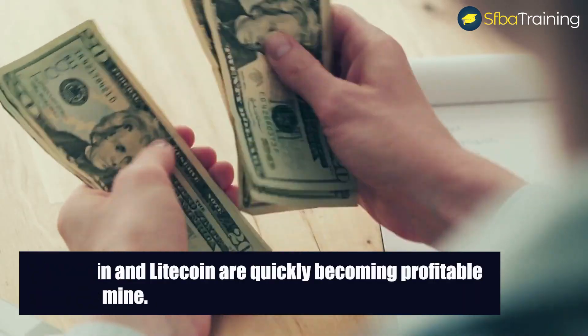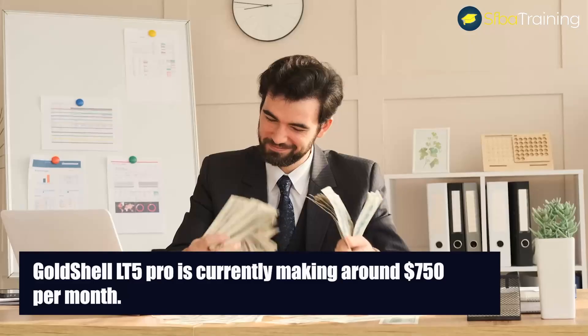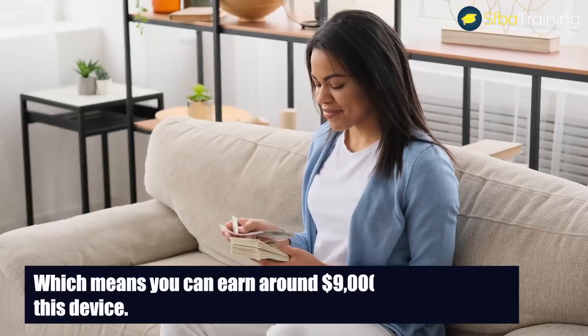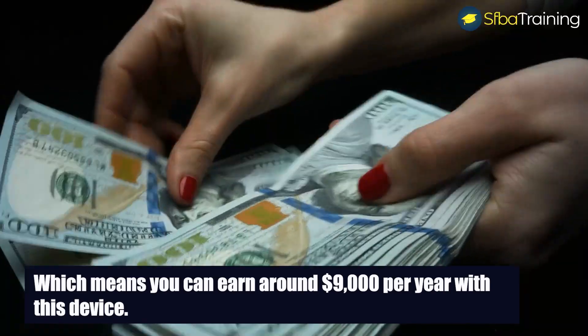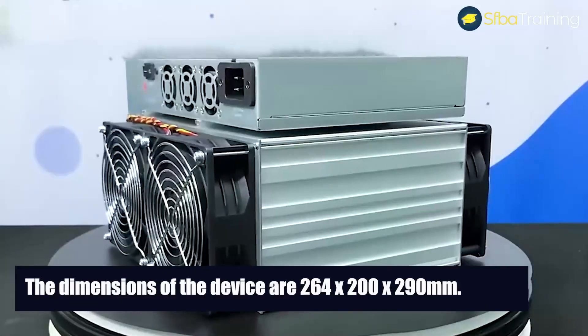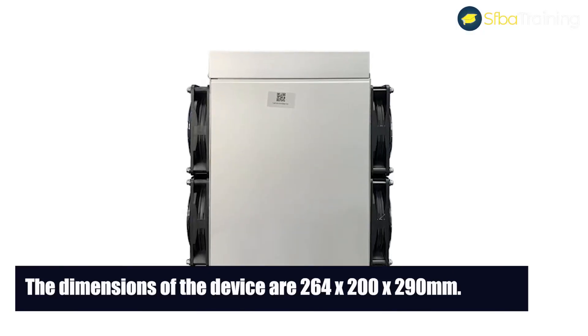The Gold Shell LT5 Pro is currently making around $750 a month, which means you can make around $9,000 per year with this device. The dimensions of this device are 264 by 200 by 290 millimeters.